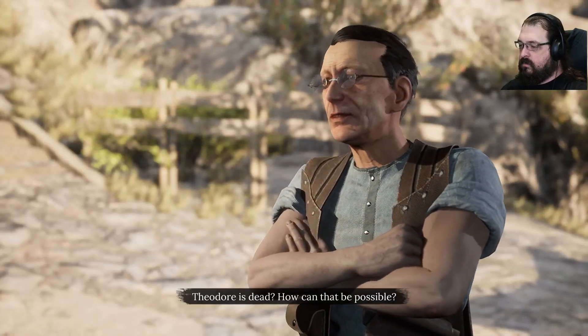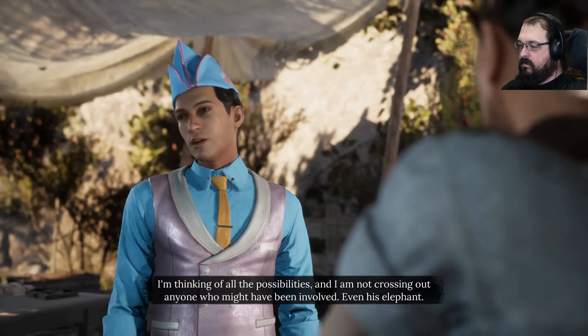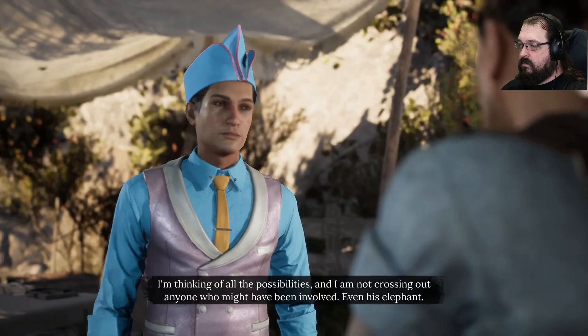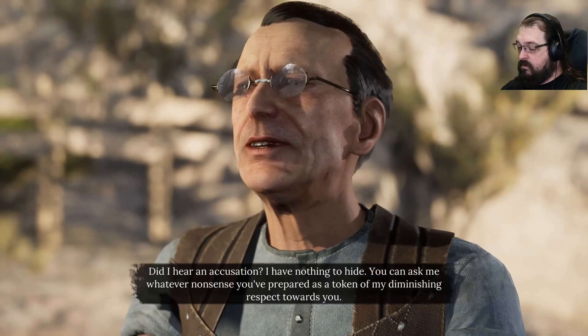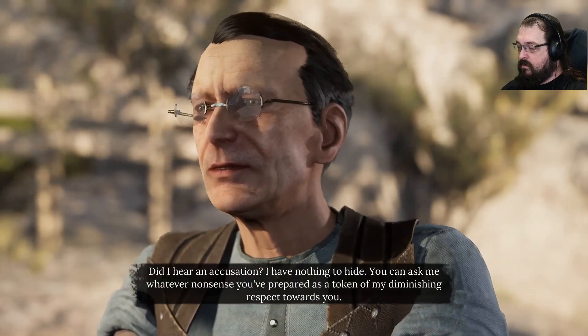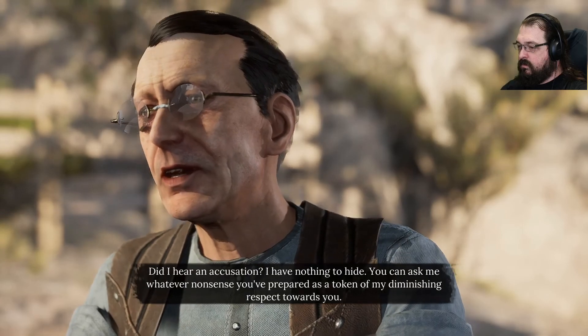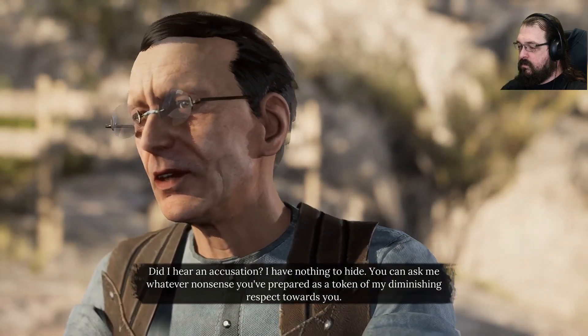I'm thinking of all the possibilities and I'm not crossing out anyone who might have been involved, even his elephant. The land you're excavating belongs to Mr. Gildan, does it not? Did I hear an accusation? I have nothing to hide. You can ask me whatever nonsense you've prepared as a token of my diminishing respect towards you.